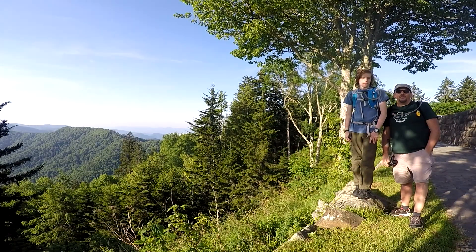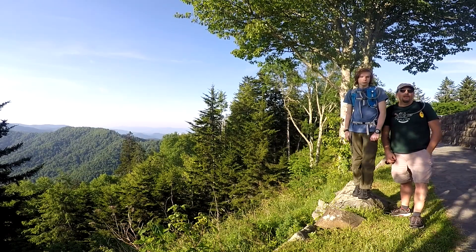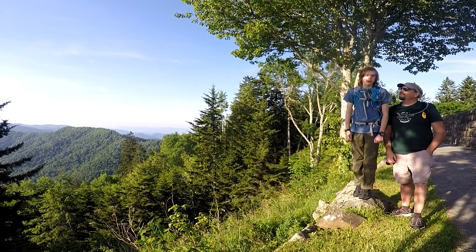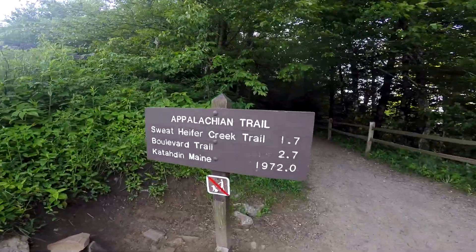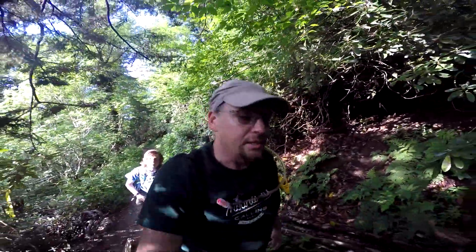Hey folks, Gwiff Dweller and Catfish here with Sloan's Witness Expeditions. We are in the nation's most visited National Park, the Smoky Mountains. We're on the Appalachian Trail doing the hike from Newfound Gap out to Charlie's Bunion. It's about an 8 mile round trip.